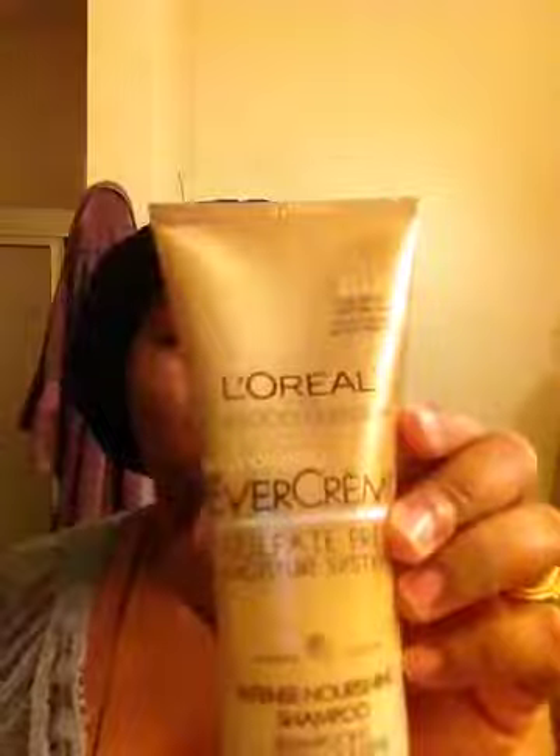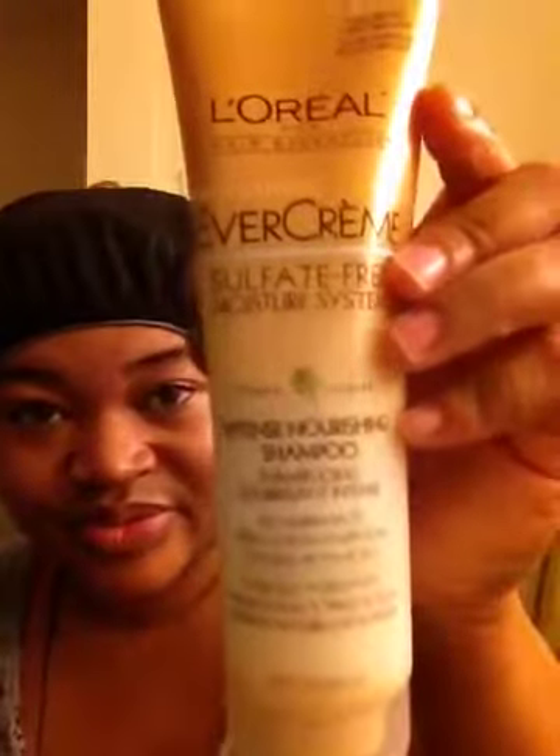Hey YouTube. I have some new products — I did a little shopping, and I'm going to make this real quick. I bought the EverCream Intense Nourishing Shampoo. It's a sulfate-free shampoo by L'Oreal.